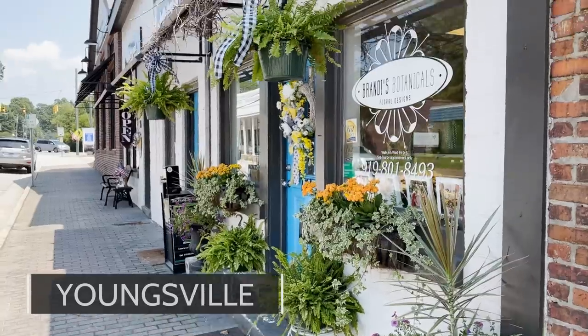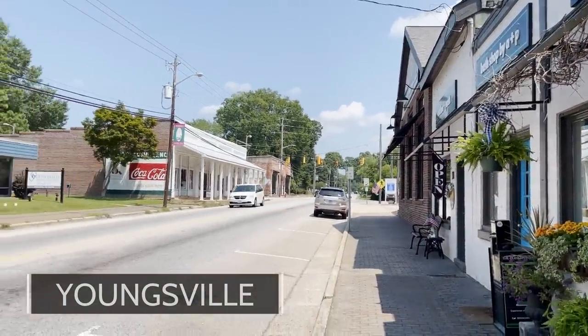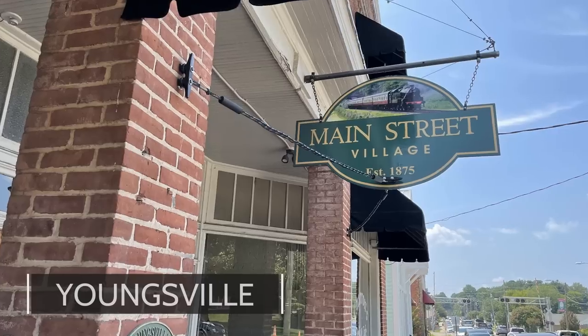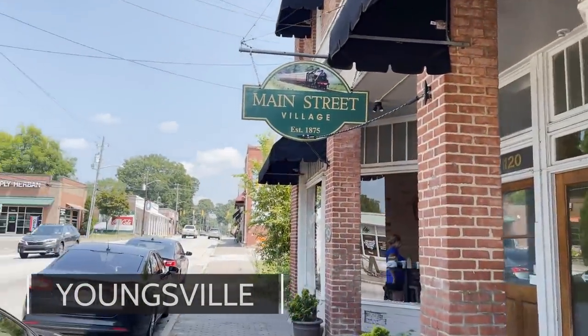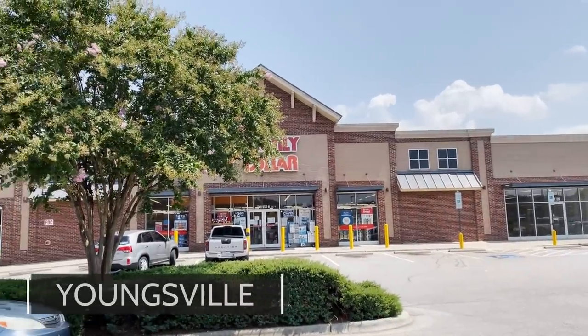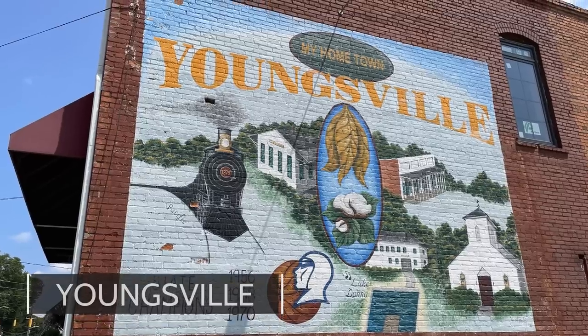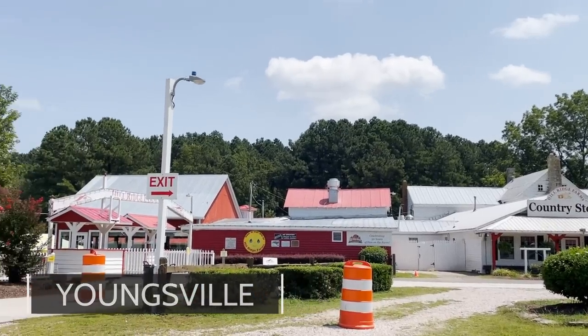Next up, we have Youngsville, North Carolina. Youngsville has a lot of pros going for it. It has a very charming, although small, downtown area — definitely worth driving through if you're planning on moving there. Homes are fairly inexpensive compared to the rest of the Triangle. There is quite a bit of new construction going on. And Youngsville is extremely close to Wake Forest — about a 10 to 15 minute drive to get into Wake Forest with all of its restaurants, shopping, and grocery stores.